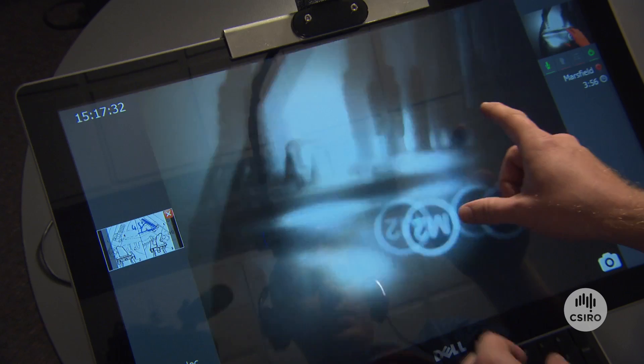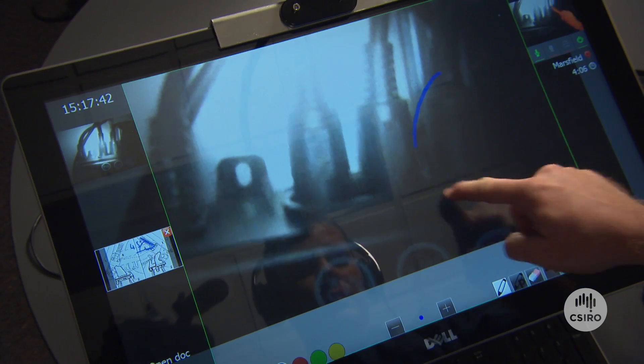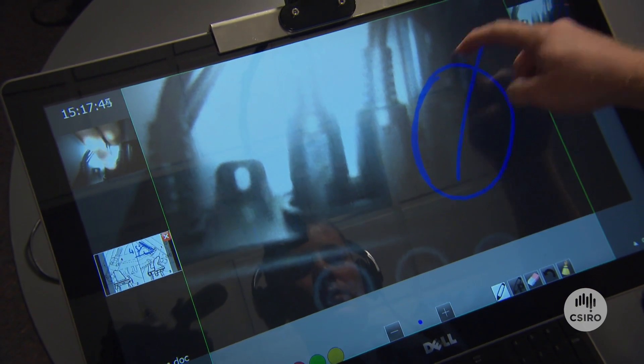Instead of flying in the expert — and that costs a lot to a remote operation — you have that expert when you need it, real time. It's like having that specialist with you in the room, in front of the machine.